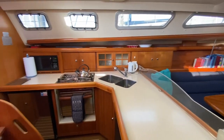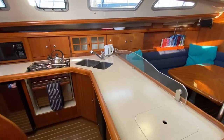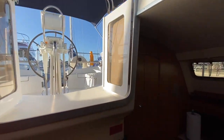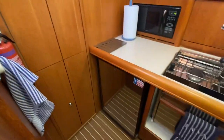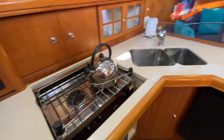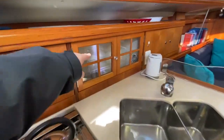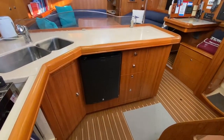Swinging to the port side, we have this vast galley with the corium worktop. You can see the steps I was sat on — quite easy to look out into the cockpit from here. There's some nice storage, a fridge down there, a microwave. I love the shape of this galley for being able to work in. We also have a drying cupboard — a useful neat little thing — and another small fridge.